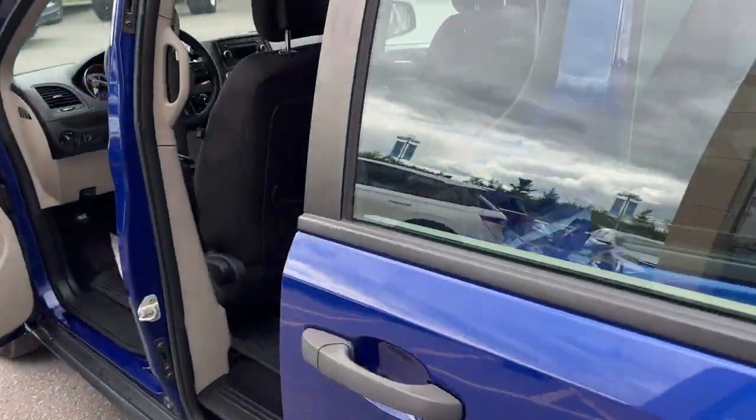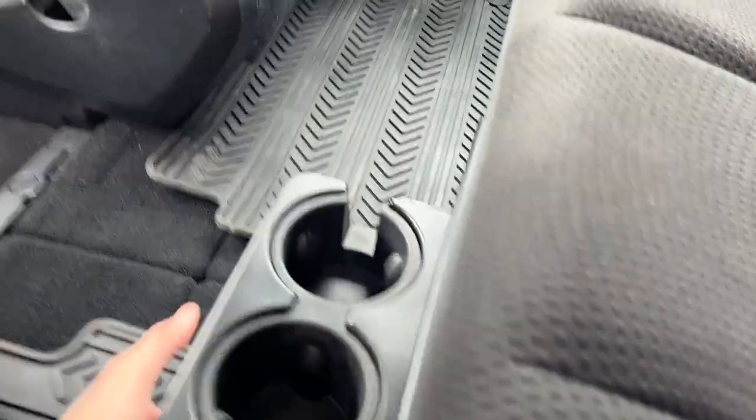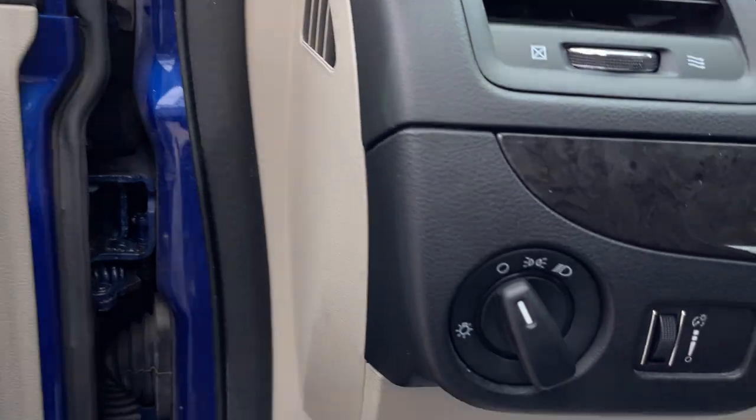Coming around to the interior here, you have the second row bench seat. The cloth interior is in very great shape — you can really tell it was well looked after. You have some cup holders that come out from the center. On the door, you do have power windows and locks. Power glass adjustable heated mirrors, which is great for the wintertime. And your headlights and brightness controls are here as well.